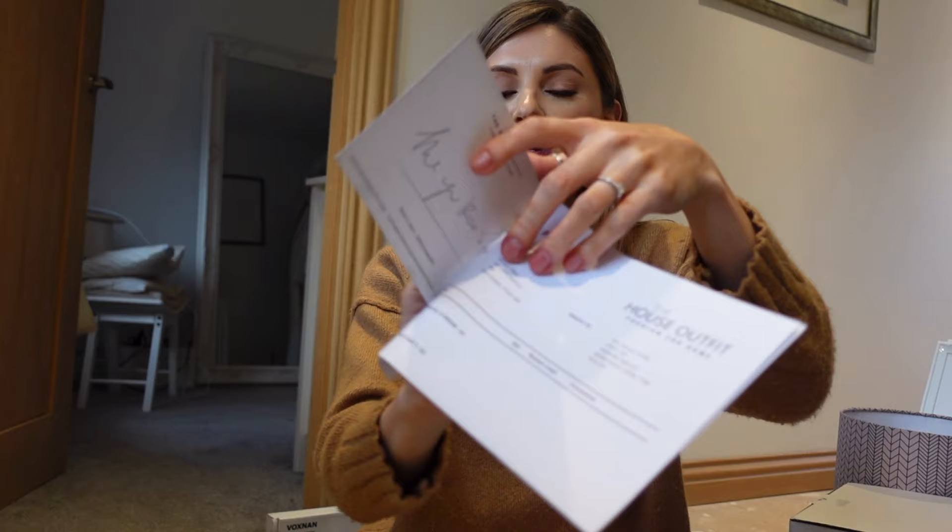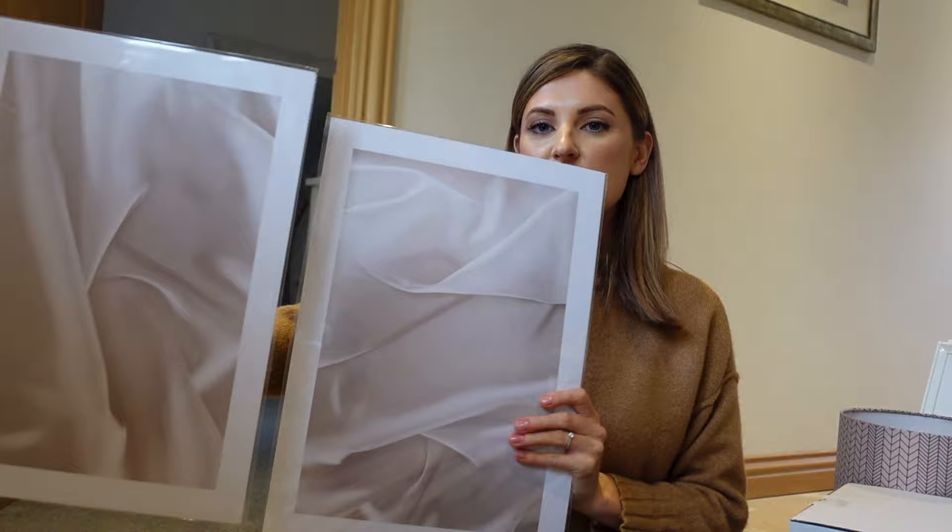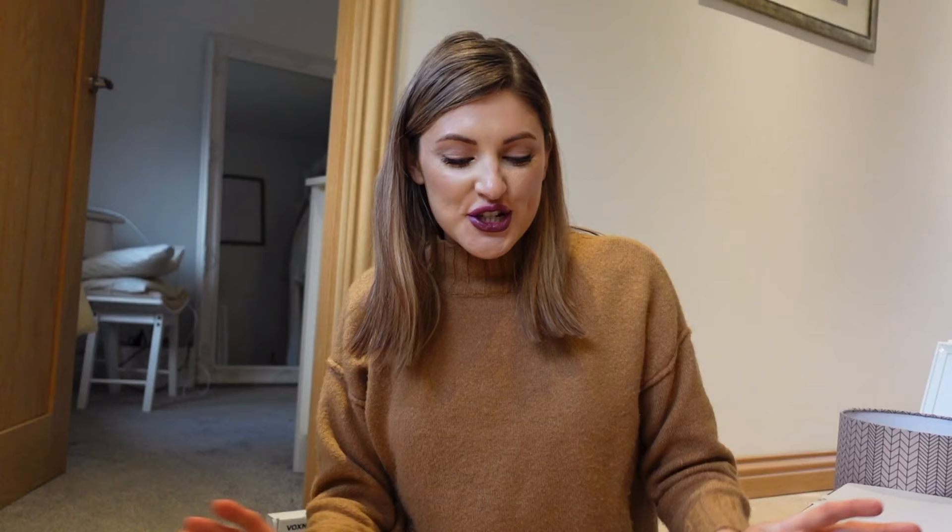For the books - the prints - I usually get all my prints from Desenio but I wanted to try a different company. I ordered from House Outfit and they had some kind of voucher offer. When you open it up you get a nice card and on the back they've actually handwritten a note that says 'thank you Rosie.' I have two prints called Silk One and Silk Two - they're slightly different but when you put them together they look like silky bed sheets. And then in the middle I've got this one that says 'it was all a dream.' That's all the bits so far - the next shipment will be coming in a few days.